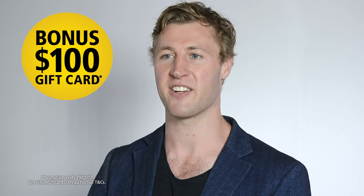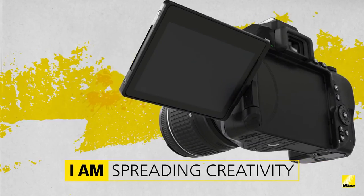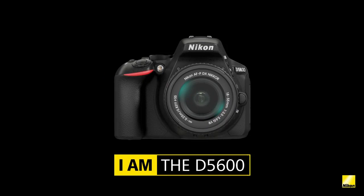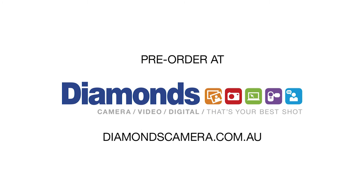For a limited time only, receive a bonus $100 Diamonds Camera gift card when you purchase a D5600 or any other Nikon DSLR camera. Plus receive a bonus Nikon DSLR backpack that stores, protects, and organizes your DSLR kit of one body and up to six lenses or other accessories when you pre-order the D5600. If you're wanting better quality from your photos and videos and love sharing them with your family and friends on social media, the new D5600 is definitely for you. Packed with creativity and control in a small lightweight body, it's truly one camera you don't want to miss. Get yours today at Diamonds Camera.